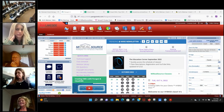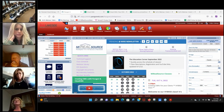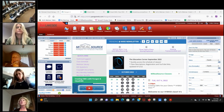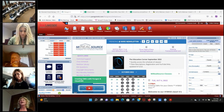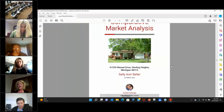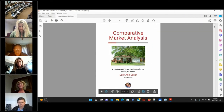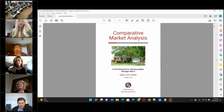I like to teach this class backwards — I'll show you the finished product first. So I'm going to show you what the CMA looks like, and then once you see it and like it, I'll go back and show you step by step exactly how we got there. Does everybody see the Comparative Market Analysis on their screen?